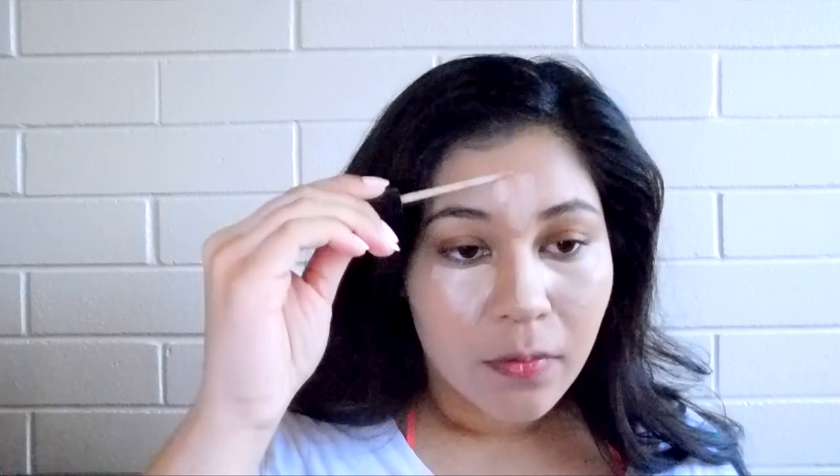Today I wanted to go for my Maybelline Fit Me concealer because this is a little bit more full coverage than what I've been using, which is the Maybelline Age Rewind concealer - a highly raved about concealer that I also really love. However, I'm not as crazy about it as I used to be because I'm more into full coverage for my under eyes. The Maybelline Fit Me is a lot more full coverage and I really like it. So I'm just going to apply this under my eyes and the areas that I want to highlight and then blend that out.